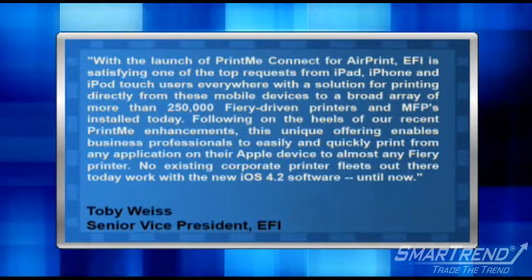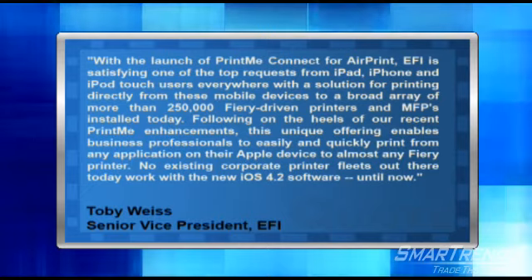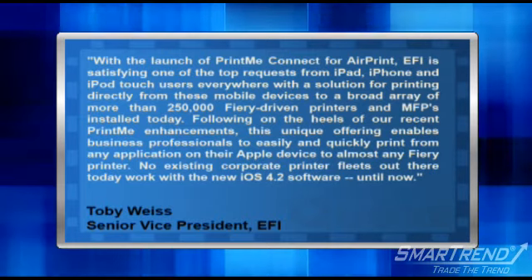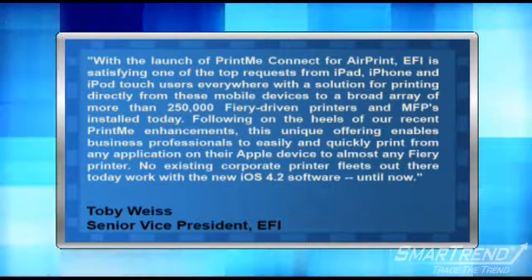Falling on the heels of our recent PrintMe enhancements, this unique offering enables business professionals to easily and quickly print from any application on their Apple device to almost any Fiery printer. No existing corporate printer fleets out there today worked with the new iOS 4.2 software until now.